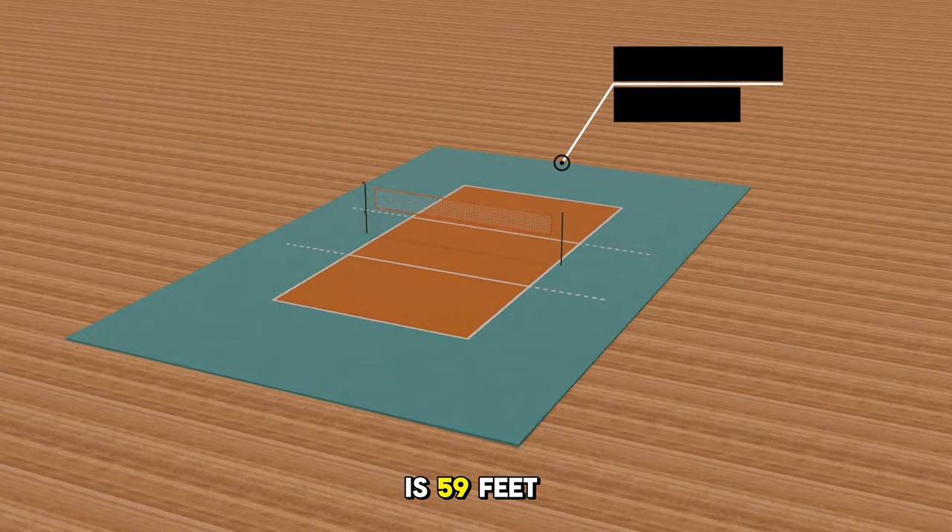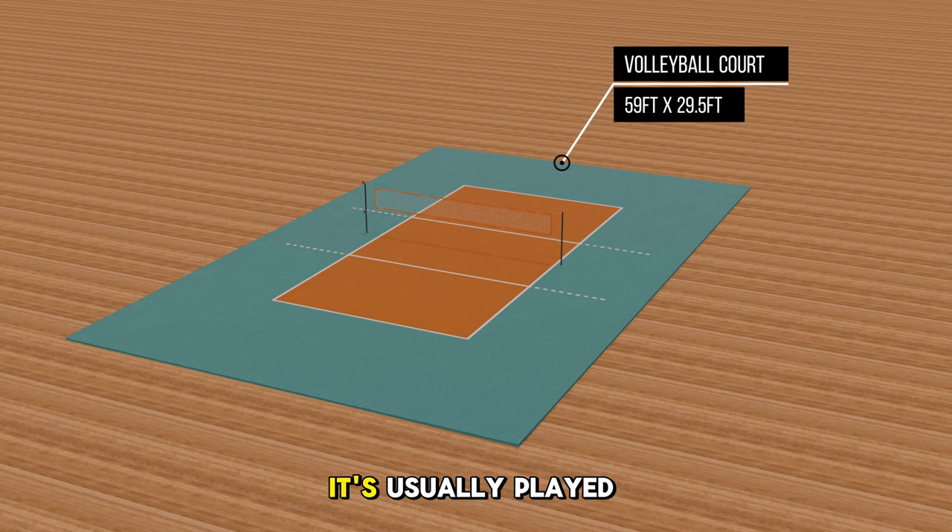The volleyball court is 59 feet long and 29.5 feet wide. It's usually played in two teams, each with six players. Did you know volleyball was invented in 1895 by William G. Morgan as a less strenuous alternative to basketball for older YMCA members? Also, the first ever game was called Mintonette.